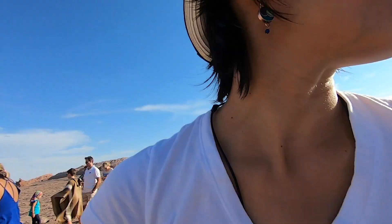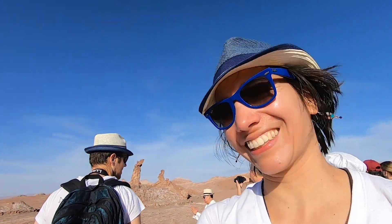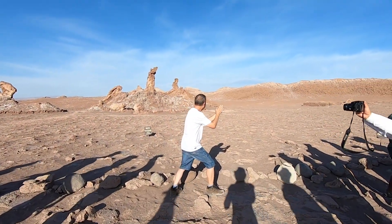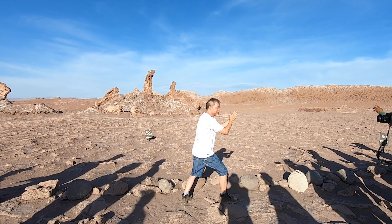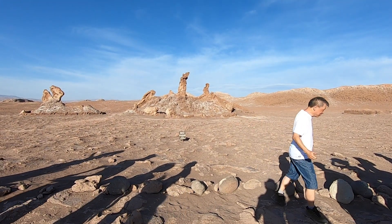Too many people here. These people are demonstrating why it's called Tres Marias, or Three Marys. It's because of the shape — it looks like Mary, crying, apparently.